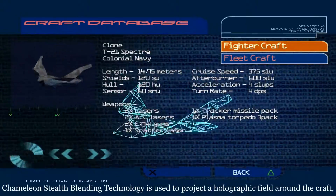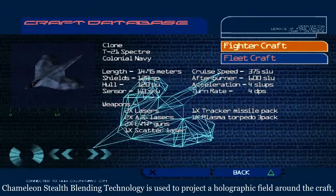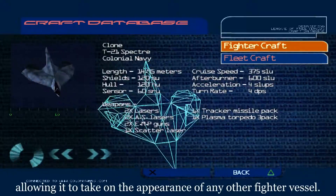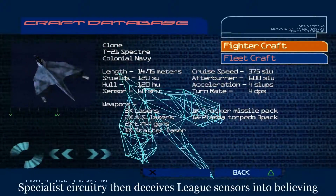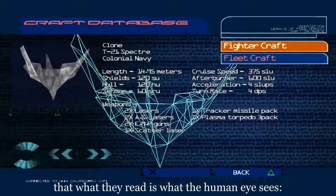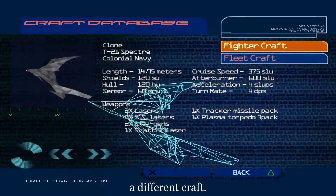Chameleon stealth blending technology is used to project a holographic field around the craft, allowing it to take on the appearance of any other fighter vessel. Specialist circuitry then deceives leak sensors into believing that what they read is what the human eye sees — a different craft.